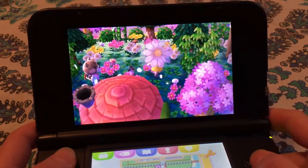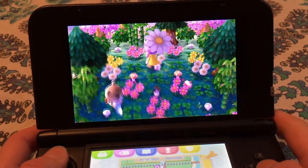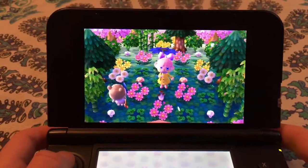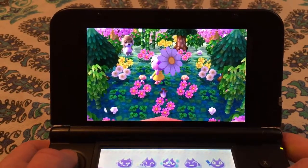Oh, is that Maple? Oh, her catchphrase is honey — but look at this area, it's a heart! I love that. I want to take a screenshot but I don't know if I want Maple to be in it. Is she gonna walk away? Yes? No? Come on, Maple.